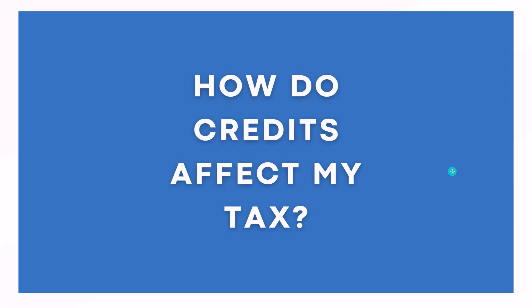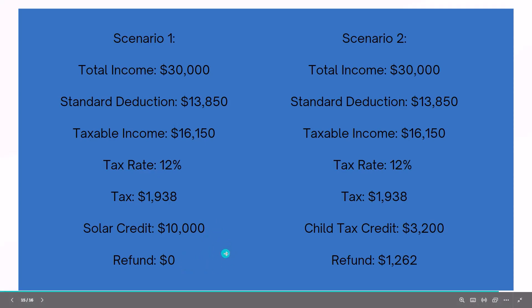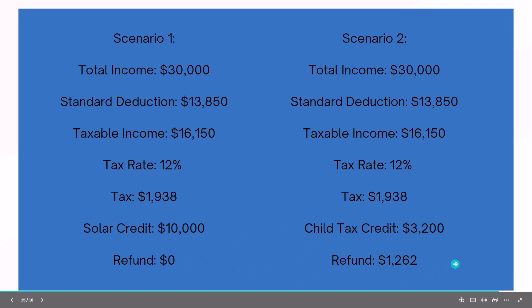So how do credits affect your tax return? Say you have income of $30,000. The standard deduction for a single filer was $13,850, so your taxable income is $16,150. You're in the 12% tax bracket, generating almost $2,000 of tax. Say you install solar panels and get a solar credit of $10,000 — this is a non-refundable credit, so it lowers your tax liability down to zero, but the extra $8,000 of credit gets carried forward to a future year instead of generating a refund. In scenario two, with two kids you get a child tax credit, which is refundable, so rather than just reducing your tax liability to zero, the IRS will actually pay this out to you in the form of a refund. I hope that adds some clarity about the differences between deductions and credits.